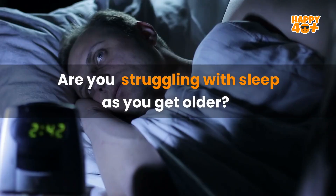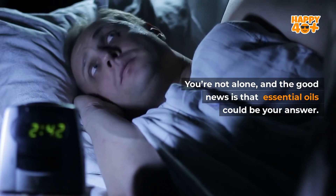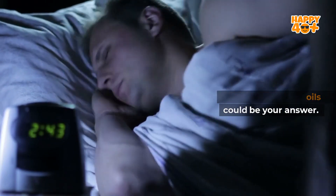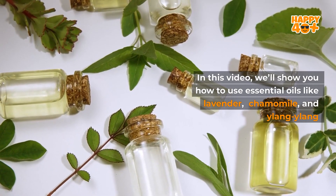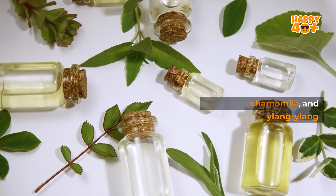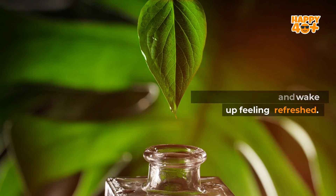Want to sleep better? Are you struggling with sleep as you get older? You're not alone, and the good news is that essential oils could be your answer. In this video, we'll show you how to use essential oils like lavender, chamomile, and ylang-ylang to help you fall asleep faster, stay asleep longer, and wake up feeling refreshed.